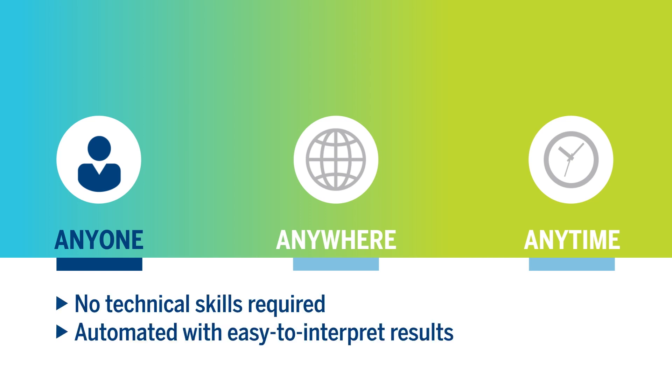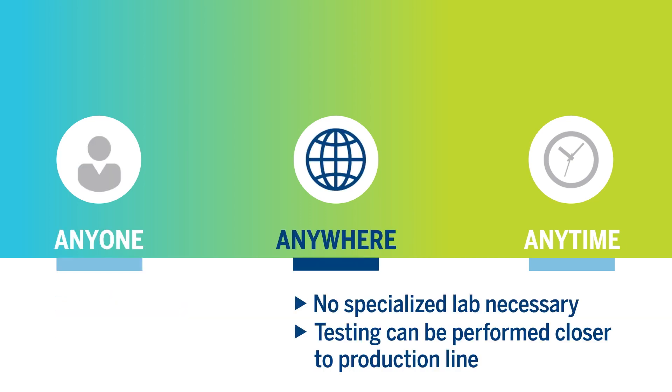And because no technical skill or specialized lab is required, testing can be moved closer to production.